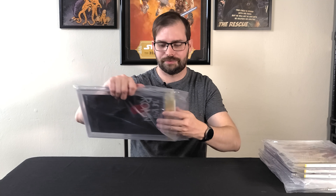Next we have more Last Ronin: Last Ronin number five, Retailer Incentive Edition — this is the one-in-10 — and it's signed by the whole gang in a 9.8. Because this book was new, for some reason CGC wouldn't let me get the custom label, which sucks, but I still got them all to sign it. 9.8.